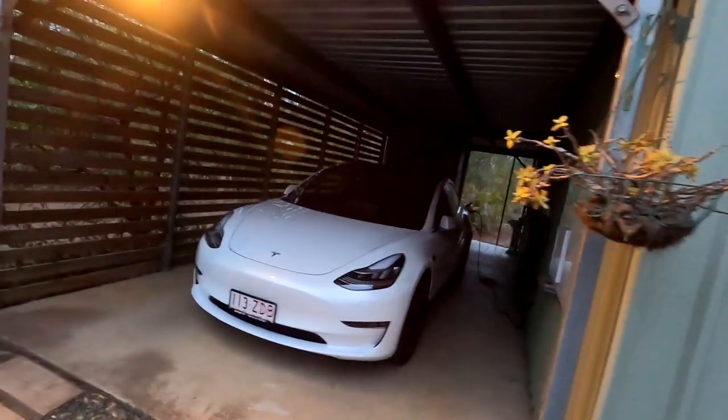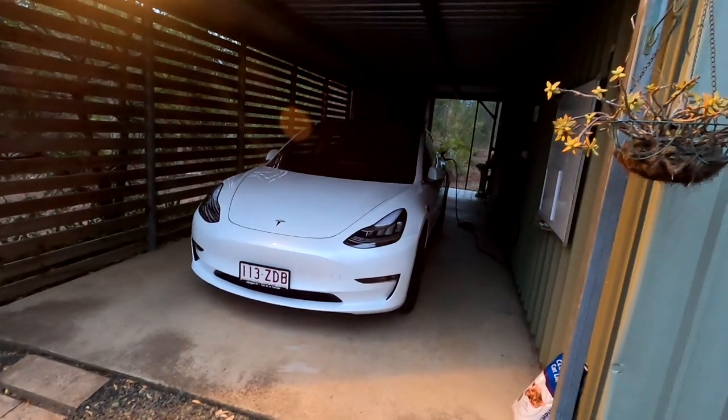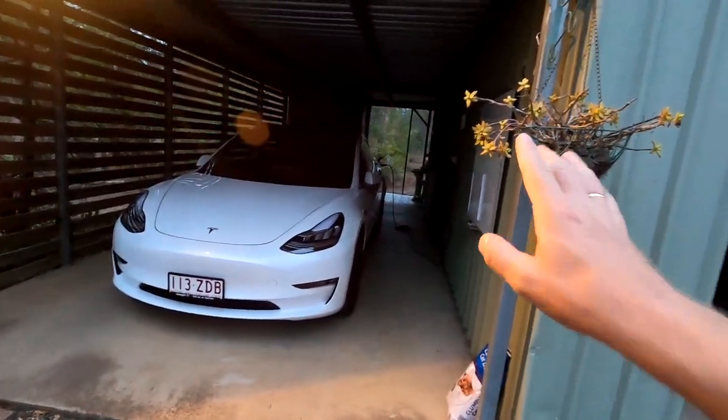Hey guys, we're back home — Tesla and lights in the carport, connected. We'll be charging at midnight because I have to go for a drive tomorrow morning. We'll do some awesome stuff with the Tesla tomorrow, so watch out for that.